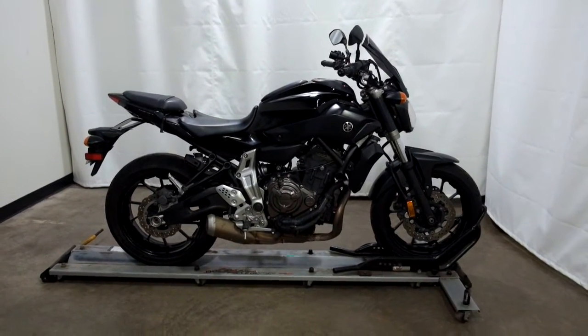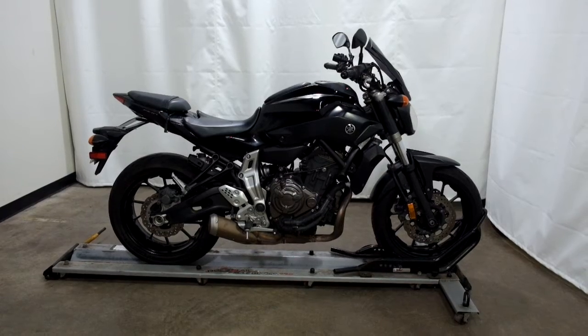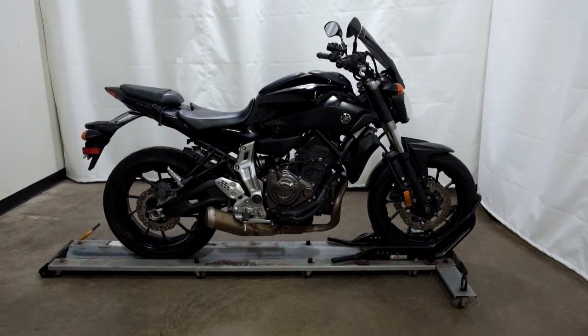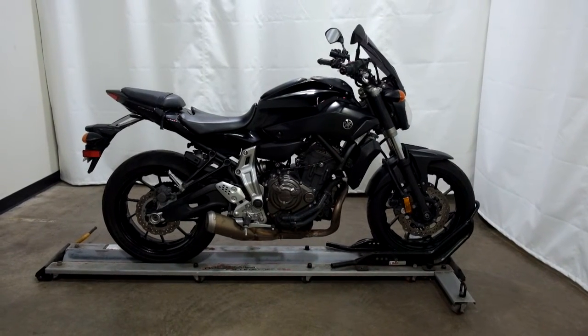This 2016 Yamaha FZ07 is an outlet motorcycle and will be sold as is. Thank you for shopping SimplyRideUSA.com.